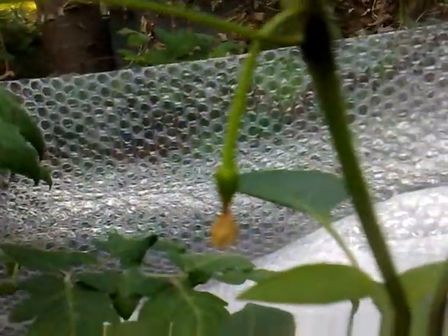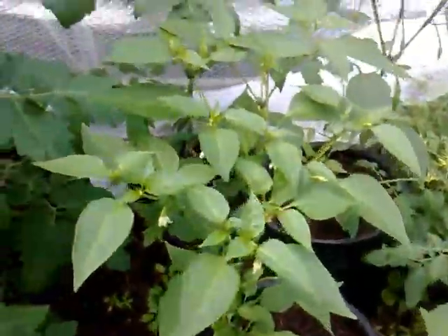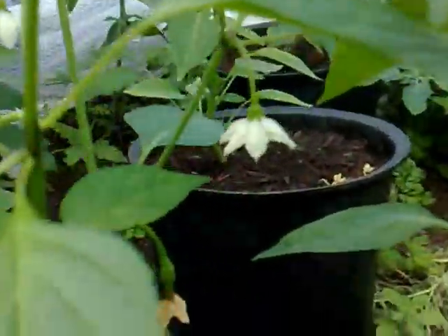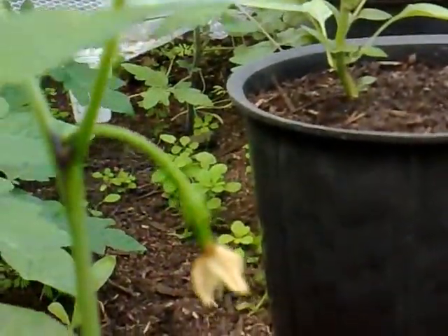Over at this side the chili plants have set — they've started to set their chilies and flowers. You can see that little brown tip on the end, so that's gonna turn into a chili. Quite a few flowers on those — you can make out the white flowers — so there should be a lot of chilies. They're starting to form; there's another two here, one there, and one just behind.